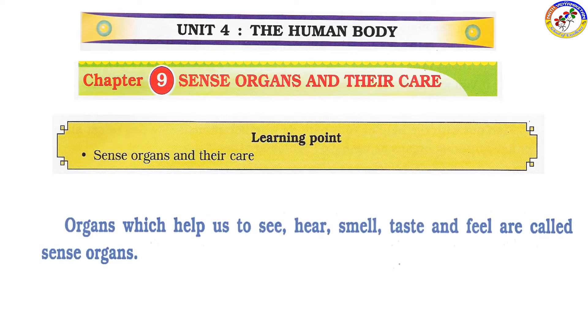We are going to learn about this lesson. Organs which help us to see, hear, smell, taste and feel are called sense organs.